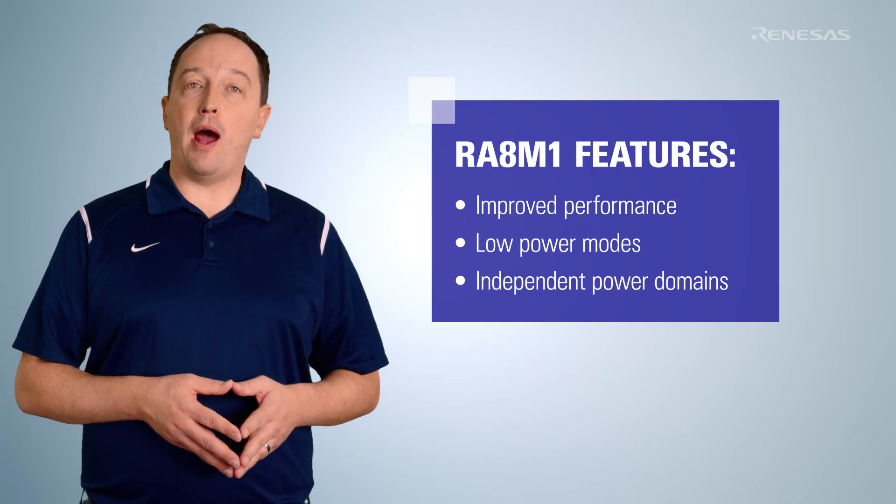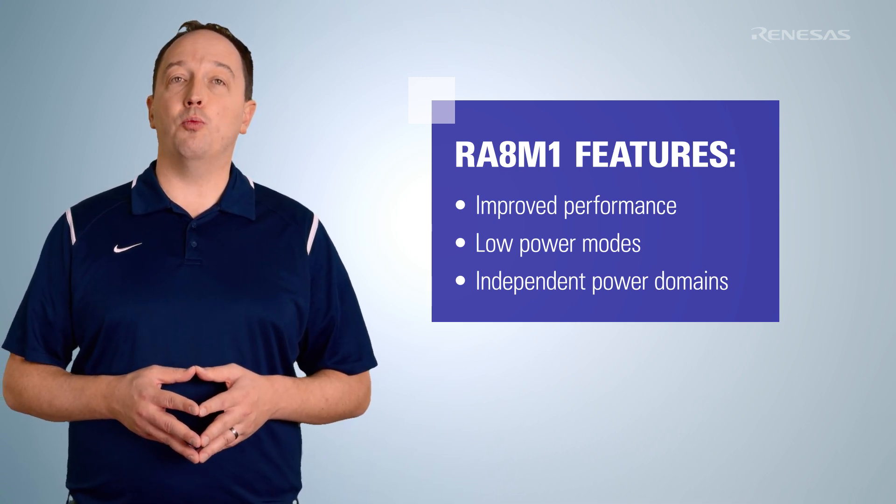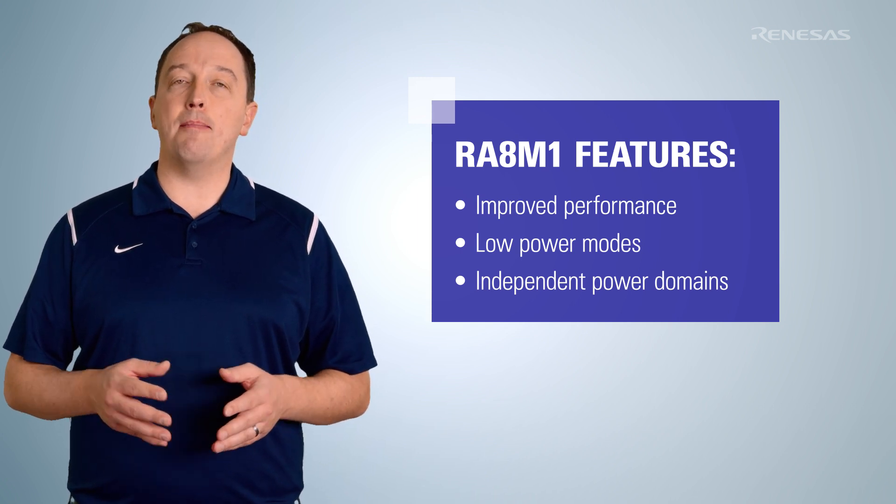The improved performance, combined with the low-power modes, independent power domains, and other low-power features of the RA8-M1 group, enable the MCUs to perform various compute-intensive DSP and ML tasks at much lower power.